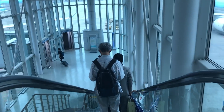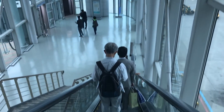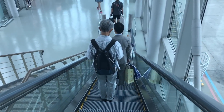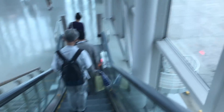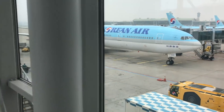Seoul's Incheon Airport is new, clean, and full of glass, making it a plane spotter's dream. That said, I've had several long layovers in Incheon, including this one of nearly seven hours, and frankly I got bored after a while. All those Korean tails — it would have been nice to see something a little different.